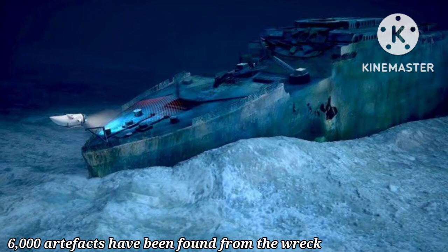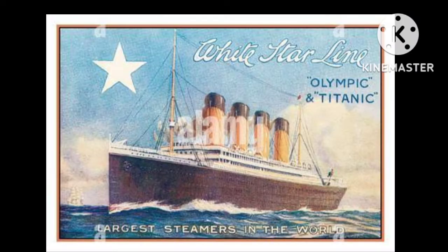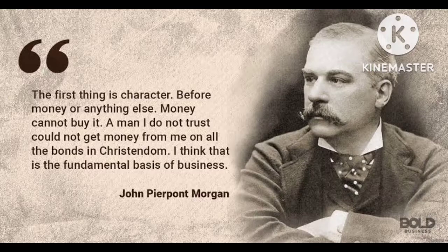So far, about 6,000 artifacts have been recovered from the wreck. The Titanic was built by the White Star Line company, which was owned by a rich American businessman, J.P. Morgan, and was thought to be practically unsinkable.